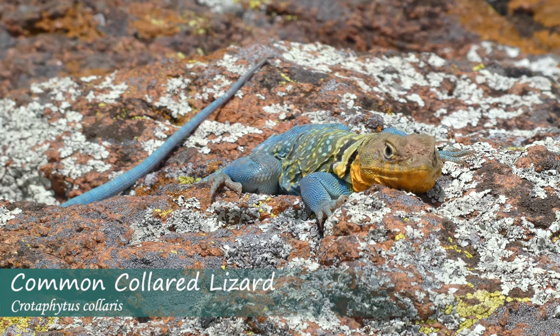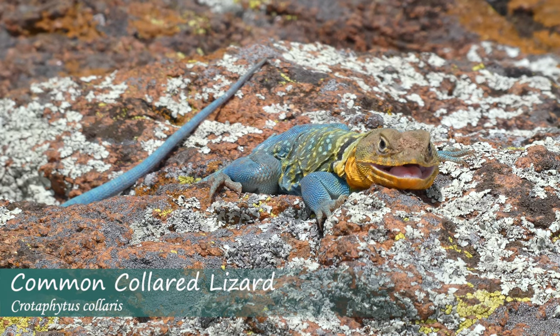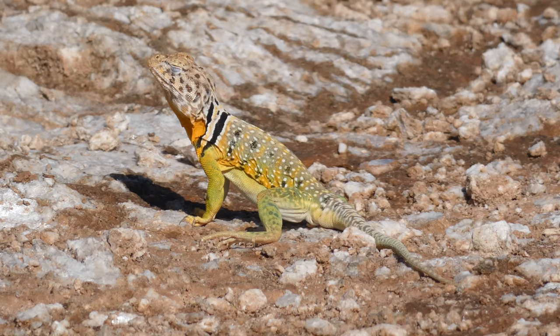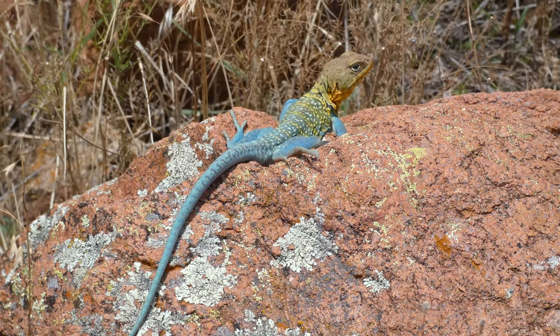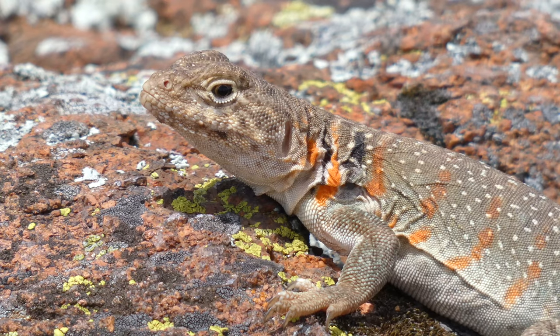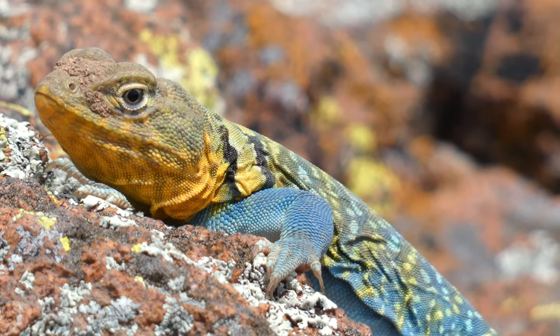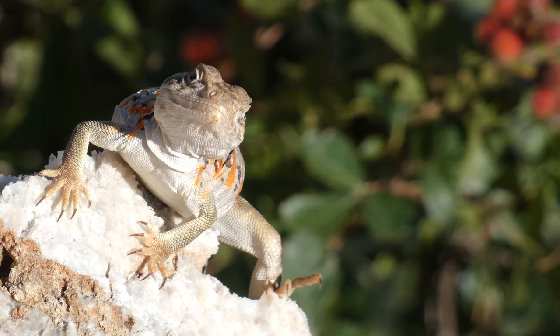The common collared lizard, also known as the eastern collared lizard or mountain boomer, is the state reptile of Oklahoma. They're named for their distinct coloration, including bands of black around the neck and shoulders that appear to form a collar. Males are brighter, painted with blues, greens, and yellows, while females are more drab shades of brown with a slight green wash. They have a large head and strong jaws and can run on their hind legs, reaching speeds of around 16 miles per hour.